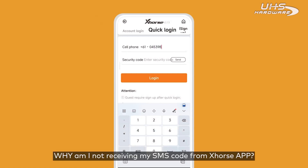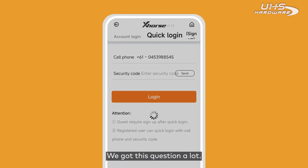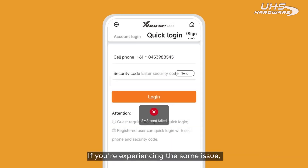Why am I not receiving my SMS code from the X-Force app? We get this question a lot. If you are experiencing the same issue, please check this video out.